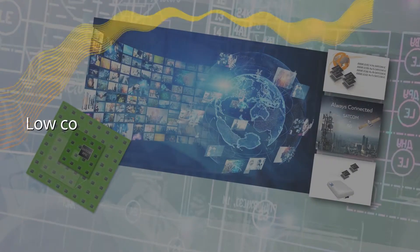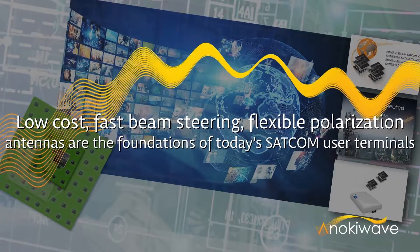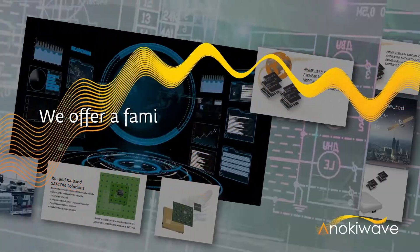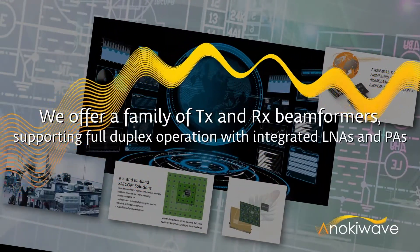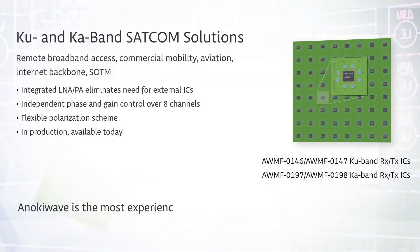Low-cost antennas with fast beam steering and flexible polarization schemes are the foundations of today's SATCOM user terminals. Our portfolio includes transmit and receive beam formers for flat panel user terminals that operate with multi-orbit SATCOM systems.